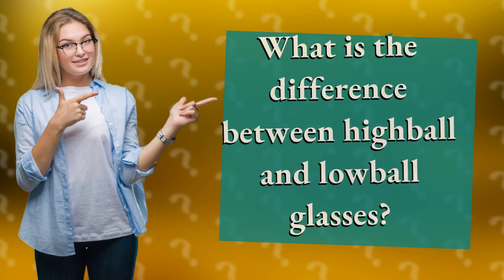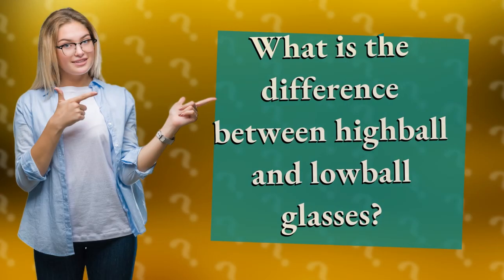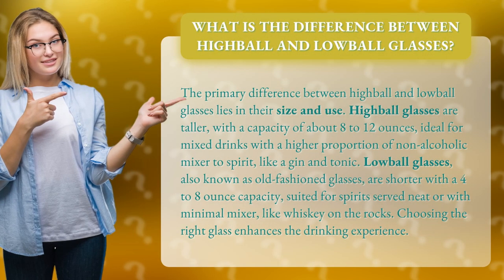What is the difference between highball and lowball glasses? The primary difference between highball and lowball glasses lies in their size and use.